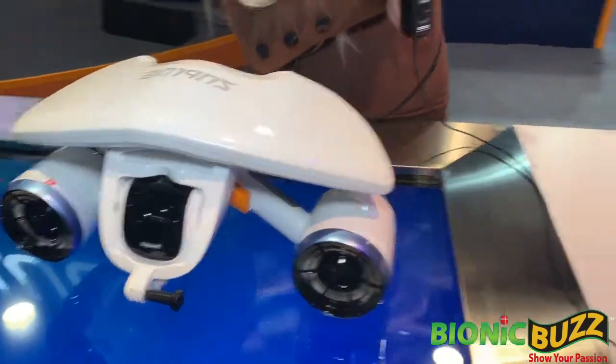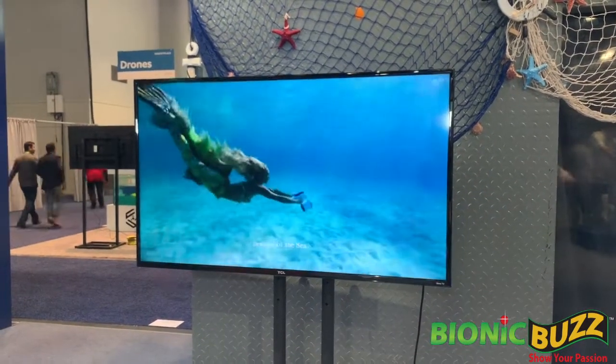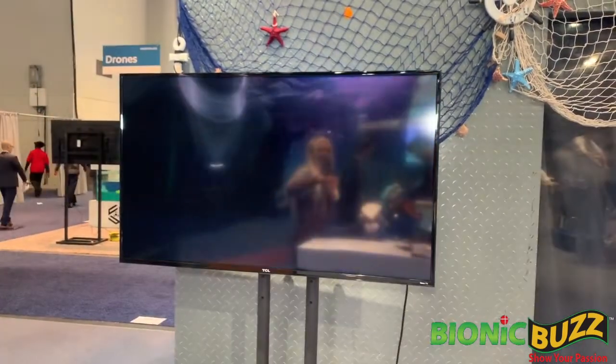You can see over here on the video — I swam with it in Hawaii recently — and it gives you great maneuverability. It has really low noise, so you don't scare away the animals, which is my favorite thing. And you can do all sorts of amazing tricks.